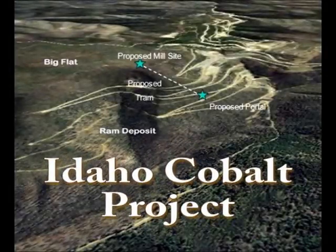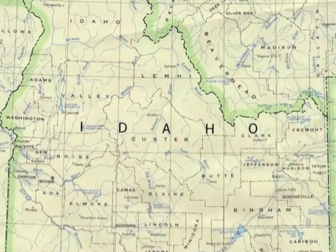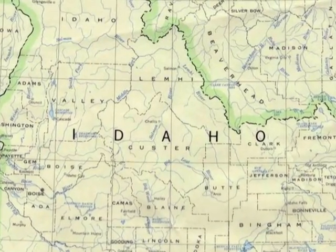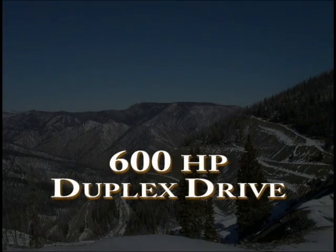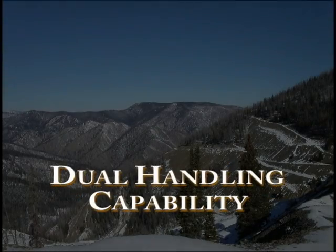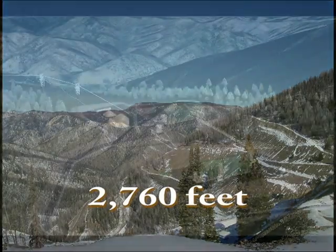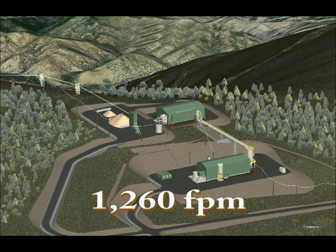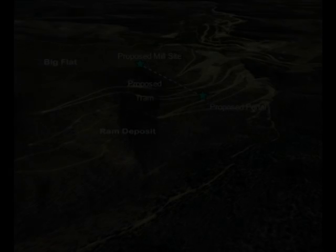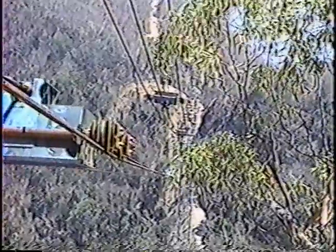Typical of this recent activity is the Idaho Cobalt Project, a dramatic new reversible single-car aerial tramway system awarded to IEC early this year. Located in the world-famous Silver Valley of Northern Idaho, this system is ultimately expected to supply 15% of the North American demand for cobalt, one of the world's most strategic metals. Powered by a 600-horsepower duplex drive, this system provides dual handling capability, transporting both cobalt ore and waste rock some 2,760 feet from the mine portal to the mountaintop processing mill, a vertical lift of 1,050 feet up the mountain slope at a top speed of 1,260 feet per minute. The Idaho Cobalt Project represents the latest in IEC's 105-year legacy of dependable tramway designs.